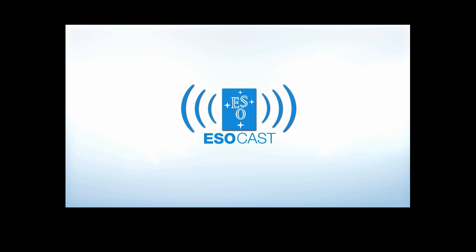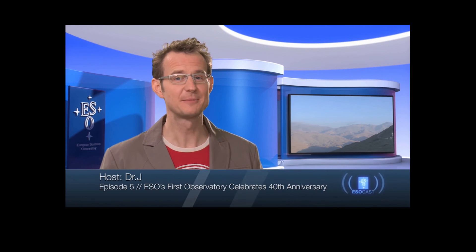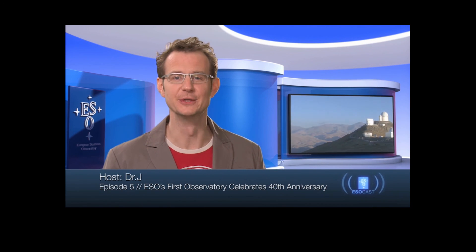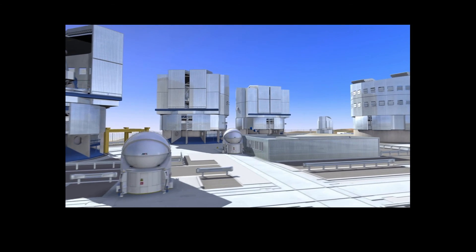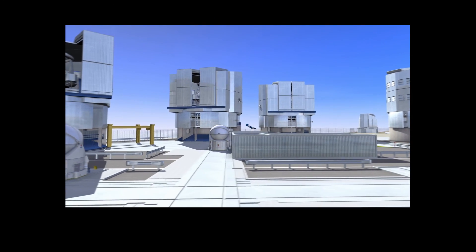Now that you've caught up with Hubble, make sure to get the latest from the ground, too. The ESOcast highlights the best of the European Southern Observatory and its powerful telescopes, that observe from high in the Chilean Andes at the Southern Hemisphere's best-known sites for astronomical observations.